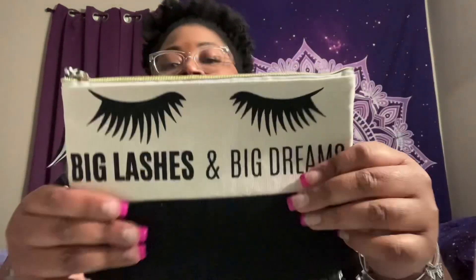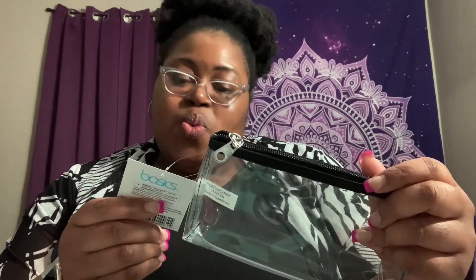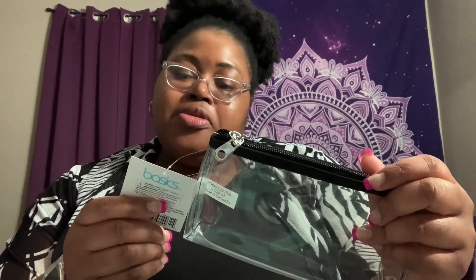Y'all know I've been talking about purse pouches and all that good stuff, so I picked up one of these cosmetic bags — it's a canvas one that says 'Big Lashes and Big Dreams.' I also picked up one of these clear ones by the Basics brand: the Basics Purse Kit, water resistant. You can put bottles, jewelry, cosmetics, cables, wires, and toiletries in it.